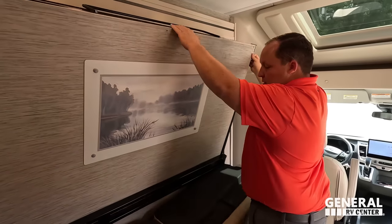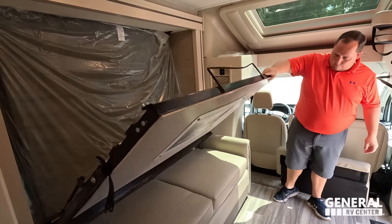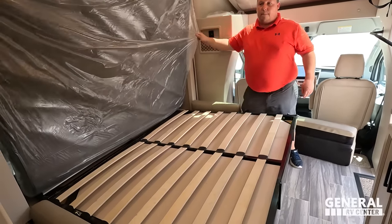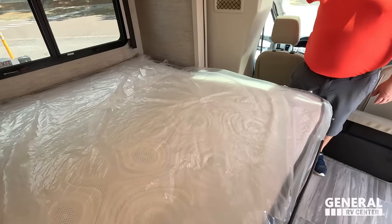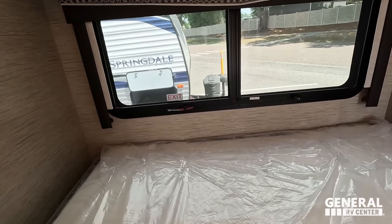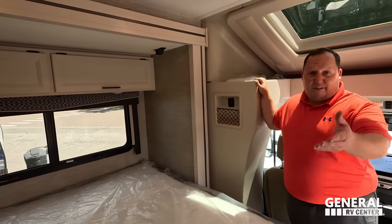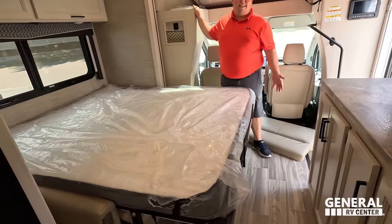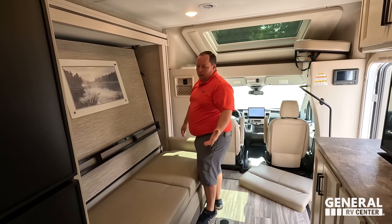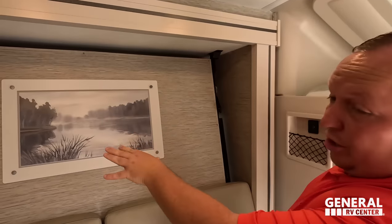Did somebody say Murphy? Just like that — bada bing, bada boom. The Murphy bed has wooden slats so it should be more comfortable. The mattress is actually not bad. You got a window right up there, nice blinds, and a little bit of storage behind there. And look — even with the bed down, you still have plenty of wall space here. Nice artwork on the bed too.